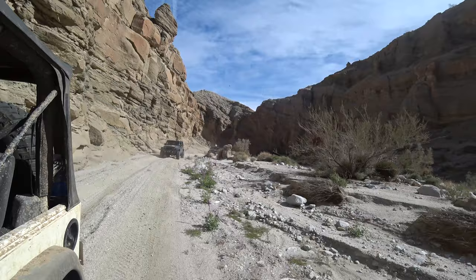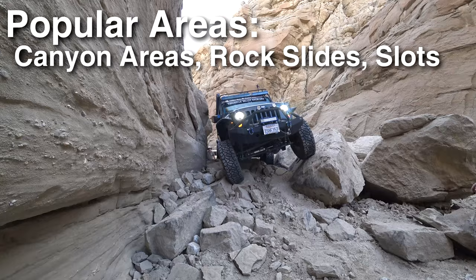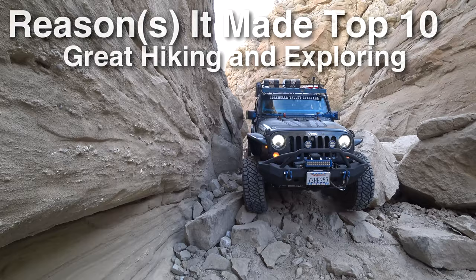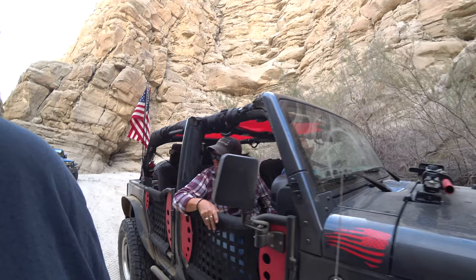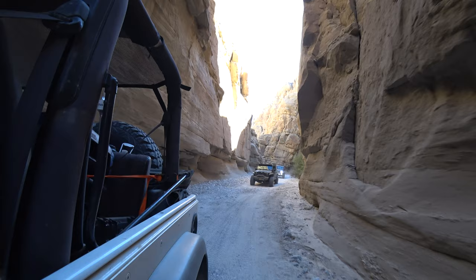Sitting at number 1 — a trail on most people's bucket list: Sandstone Canyon. This trail is rated intermediate and takes about two to four hours — you could easily spend a full day here. Popular areas include the rock slides, the narrow canyon sections, and slot canyons you can hike into. It made my number one spot because of the scenic beauty and because it's a good, challenging trail. Even though most stock vehicles can do it, it takes a little work to get through, and that just adds to the excitement and fun.